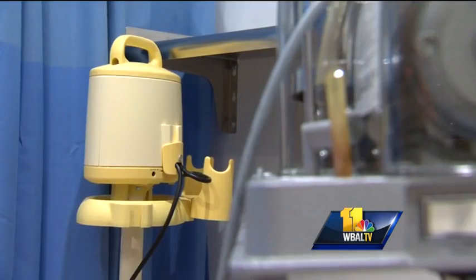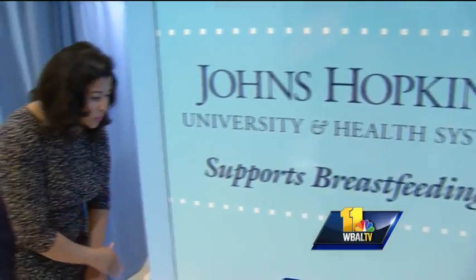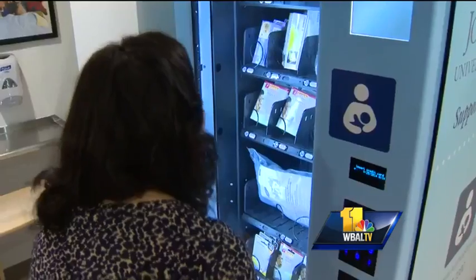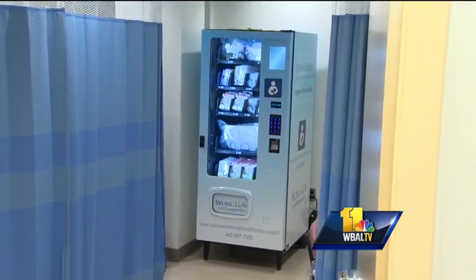She now has hospital-grade breast pumps and everything at her fingertips. Plus, everything in this machine is about a third cheaper than what you would buy in a store. No one knew that they would get so much out of this vending machine, and it turns out it's giving mothers much more than just supplies. 'Being able to come here and having everything that she can possibly think of that a nursing mom would need in a vending machine, already in the breast pumping room, is amazing.' The machine is the first of its kind.